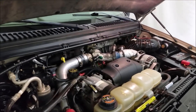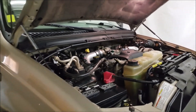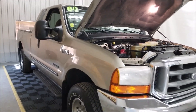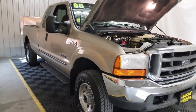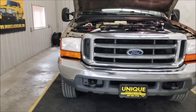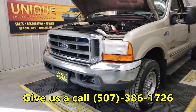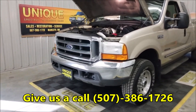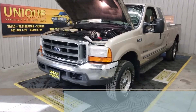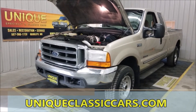There you have it — the 7.3 liter Power Stroke diesel in a 2000 Ford F-250 extended cab long box XLT, with about 134,000 miles. Give us a call at 507-386-1726. You can see still pictures at uniqueclassiccars.com. We look forward to hearing from you.